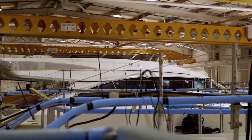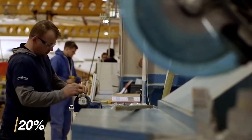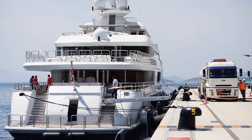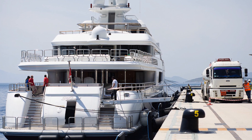Annual operating and maintenance costs can end up being as high as 20% of a yacht's original cost. Rupert Connor from Luxury Yacht Group told CNN Travel that a 150-foot superyacht priced at about $200 million will cost around $200,000 a week to run. The cost is broken down into different categories like fuel, dockage, and paying for a skilled crew.